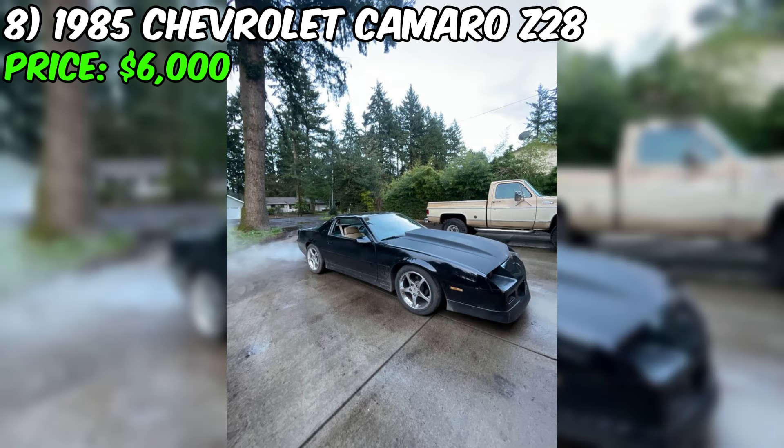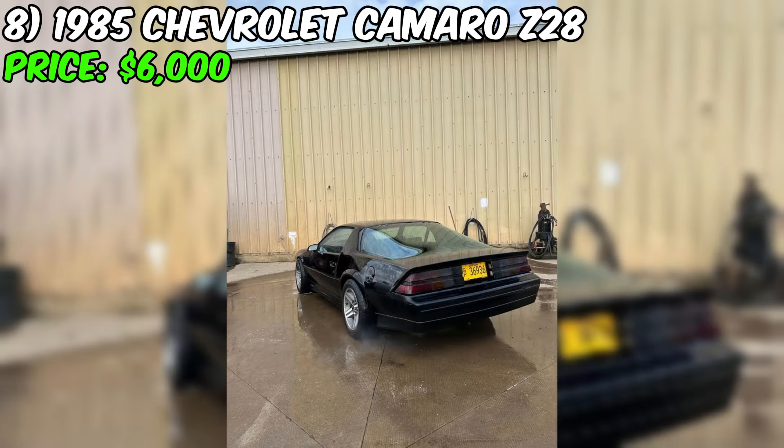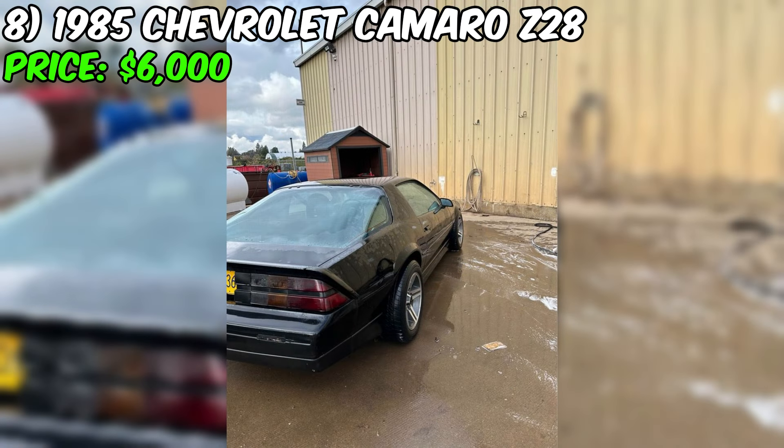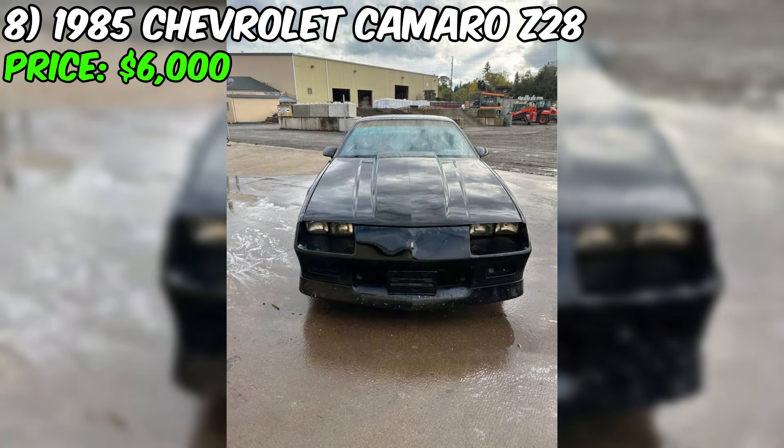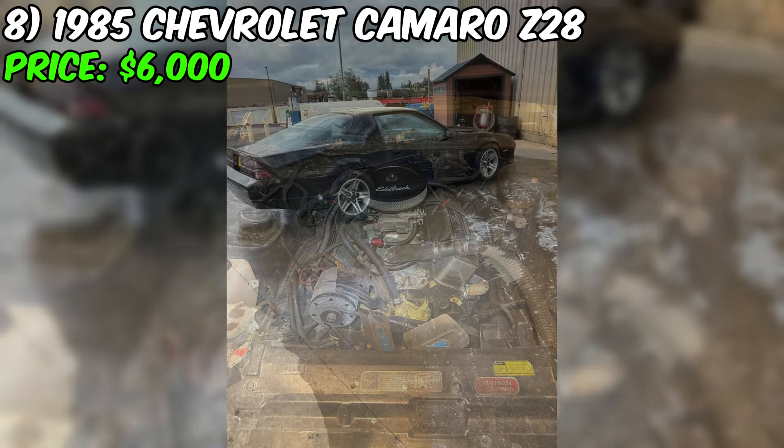Check out this 1985 Chevrolet Camaro Z28, a true classic that has been well maintained and is now available for sale. With 165,000 miles on the body, this car has proven its reliability and durability. The exterior is a sleek black, while the interior is in great condition. The car has a manual transmission which adds to the driving experience. The original 305 engine has been replaced with a 350 engine, complete with a mild cam, long tube headers, and a Holley carb.